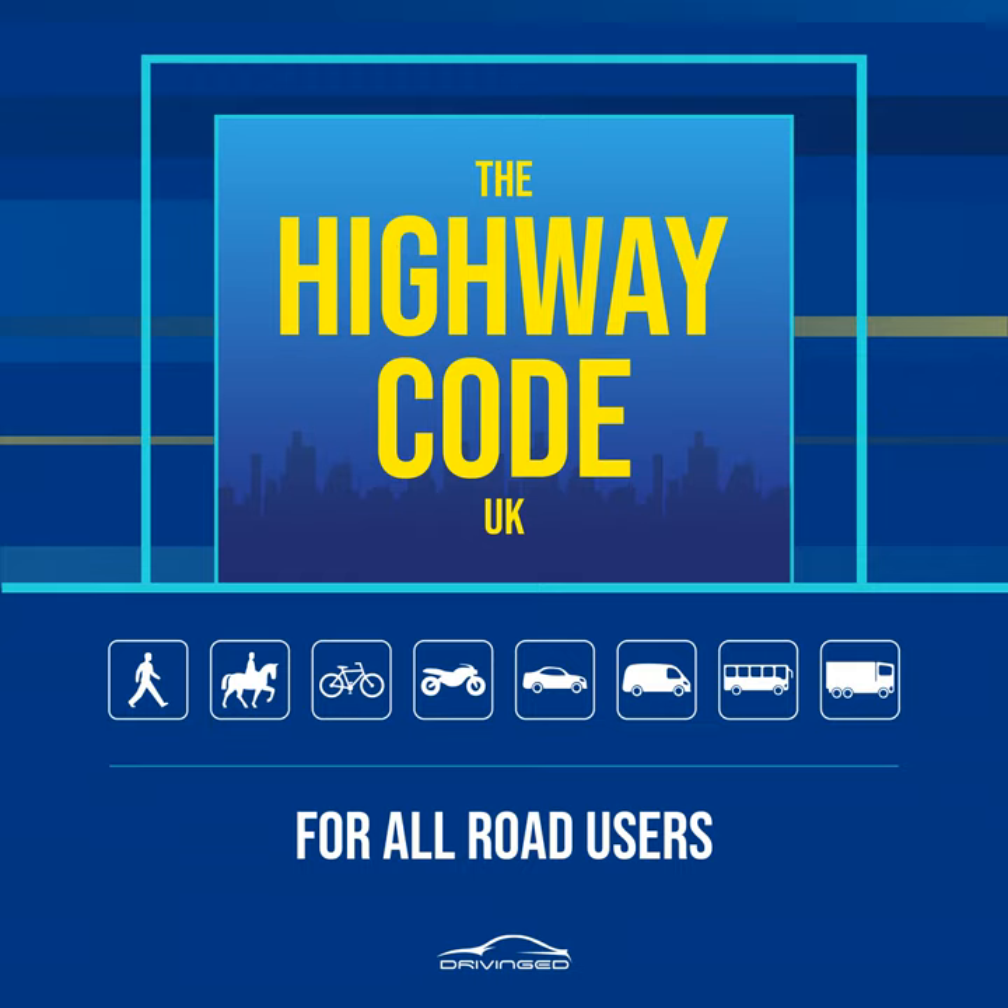Rule 14. Parked vehicles. If you have to cross between parked vehicles, use the outside edges of the vehicles as if they were the curb. Stop there and make sure you can see all around and that the traffic can see you. Make sure there is a gap between any parked vehicles on the other side, so you can reach the pavement. Never cross the road in front of, or behind, any vehicle with its engine running, especially a large vehicle, as the driver may not be able to see you.